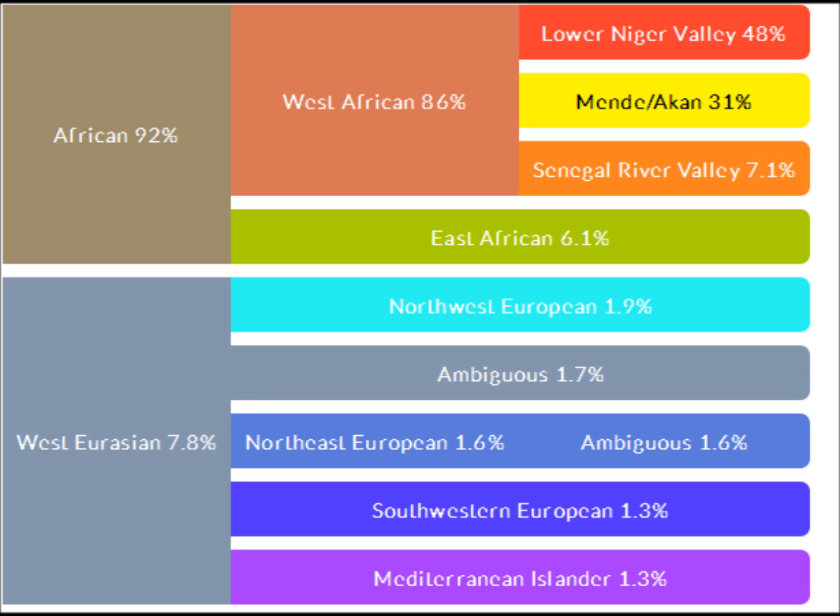DNA Land gave me a lower African percentage — 92 percent total, with 86 percent West African. Of that, Lower Niger Valley was 48 percent, Mende/Akan 31 percent, and Senegal River Valley 7.1 percent. East African was 6.1 percent. The rest was West Eurasian at 7.8 percent. So it showed more European ancestry and less African than AncestryDNA, but I still had significant African ancestry. I have the picture there so I won't read off all of them.